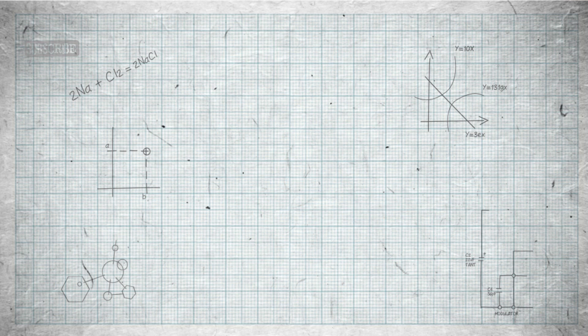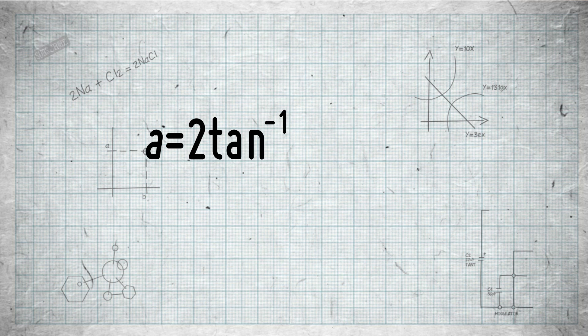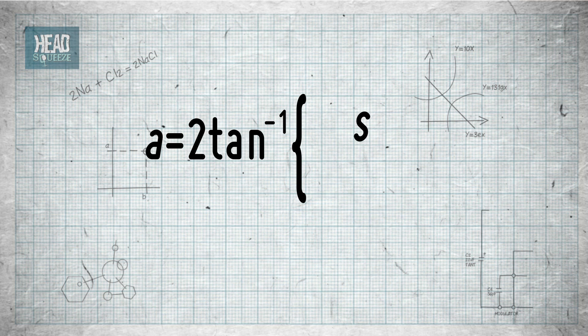And here it is. The angle A is equal to two times the inverse tangent of the physical size of the object S, divided by two times the distance D away from us the object is. Simple trigonometry.